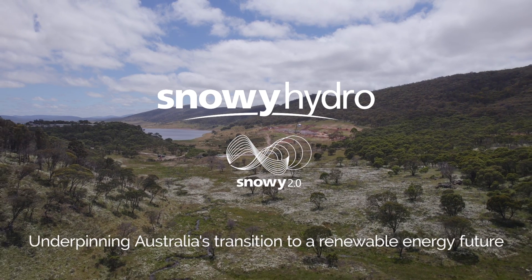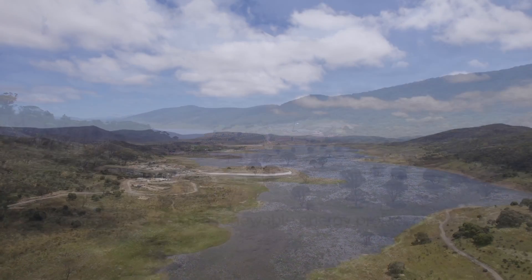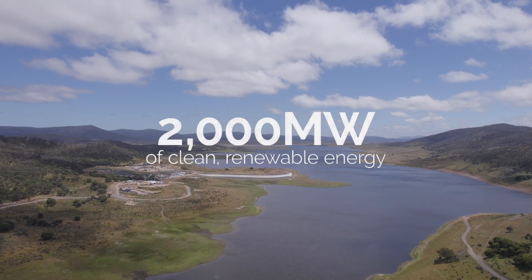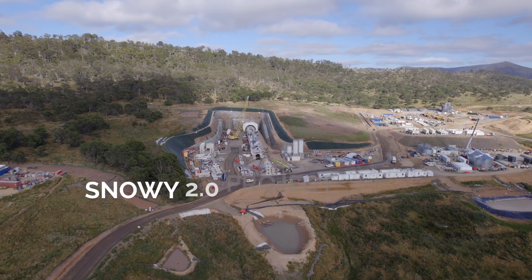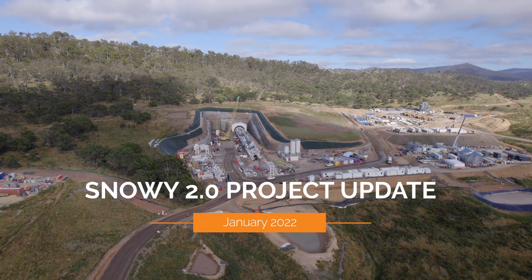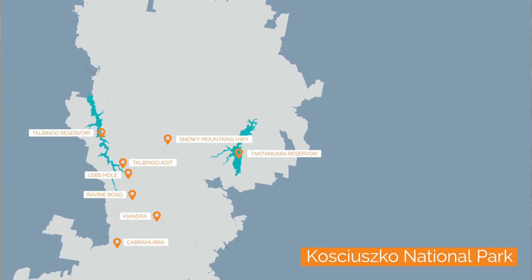Snowy 2.0 — where we are building a pumped hydro expansion of the Snowy Scheme. It's Australia's largest committed renewable energy project, underpinning thousands of megawatts of new wind and solar plant output. Welcome to the January Snowy 2.0 project update, coming to you from Tantangra in the Snowy Mountains.